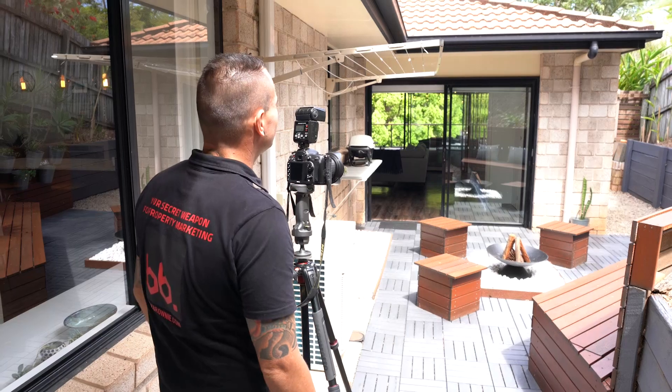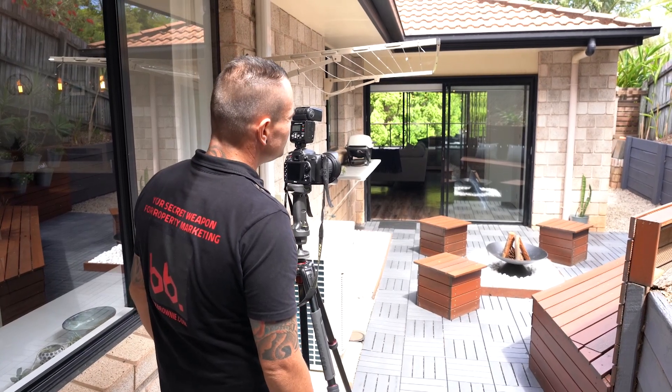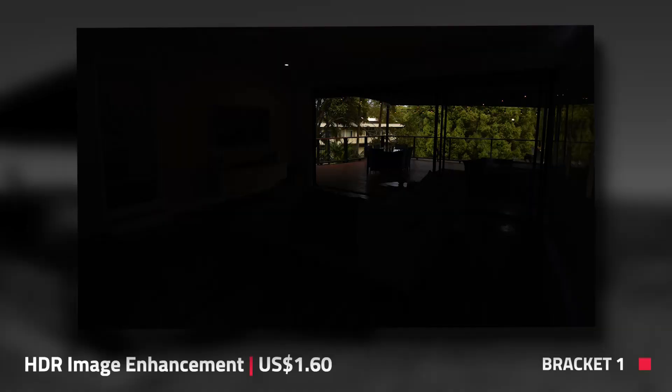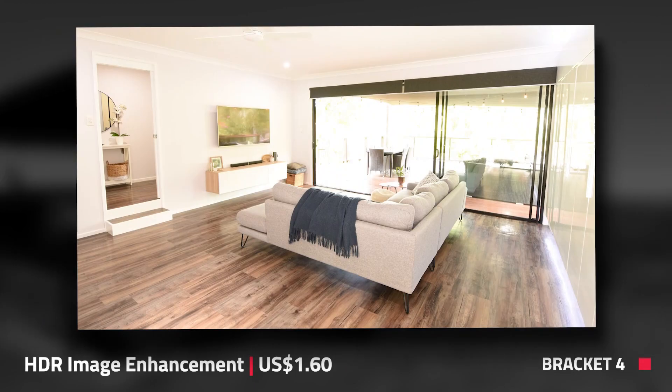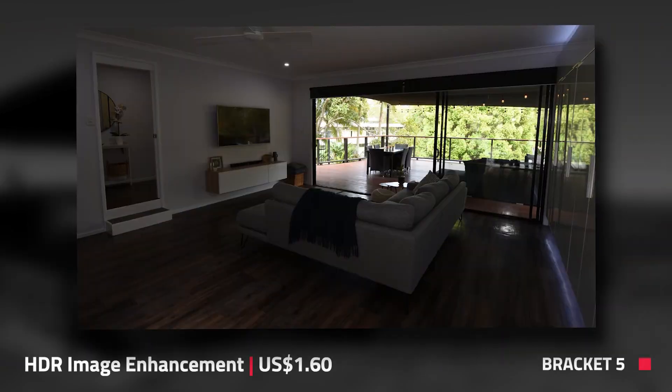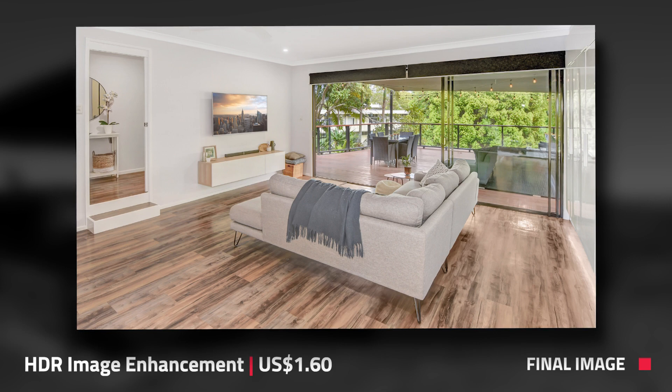Last but not least is what I consider to be best practice. You want to make sure you're doing everything discussed in the minimum practice, plus a few extra things. When taking your photos, you want to ensure you're using a technique called HDR bracketing. This is where you take multiple exposures at the same angle and then blend them together in the editing process. The result is far superior than taking a single shot, and this is the secret technique to getting beautiful window detail when shooting interiors.